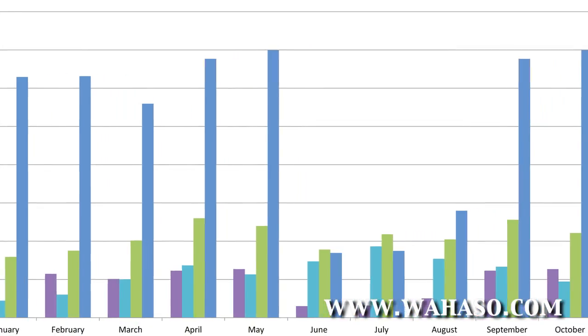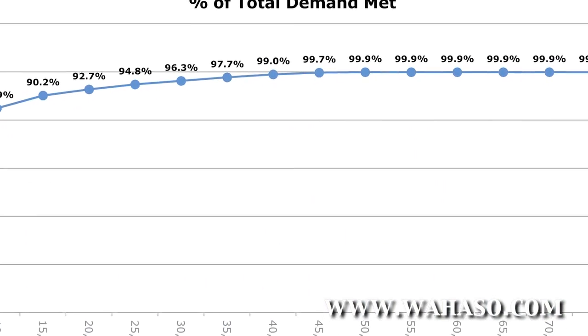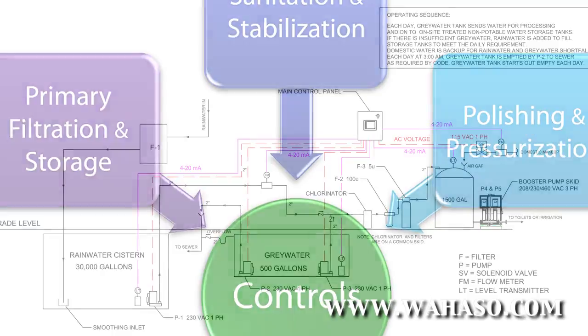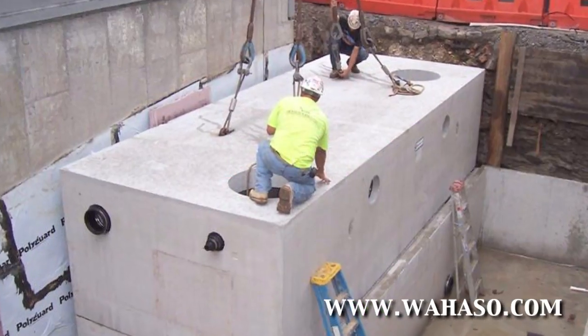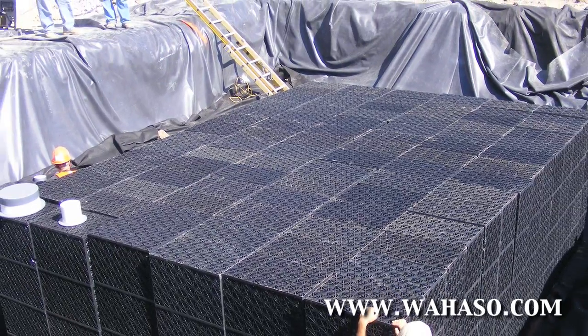Our process begins with a thorough scoping step that includes sophisticated modeling of on-site water supplies and demand. Then, we design and fabricate a complete system with customized components that match the unique location and type of building for water storage, filtration, and sanitation.